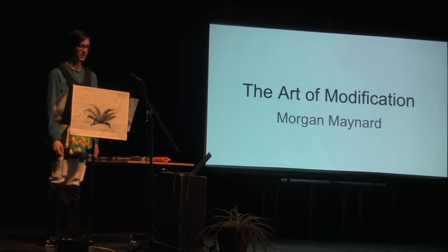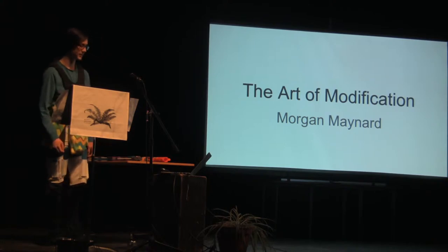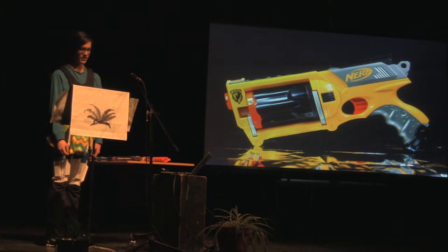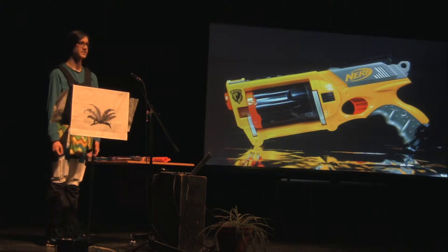Take, for instance, my personal hobby: Nerf, or nerfing, as it's commonly known. You may have noticed that I'm wearing some rather utility-laden clothing today. This is because it is useful for carrying extra Nerf darts and magazines when playing Nerf. Us in the nerfing community have modified Nerf blasters for as long as Nerf blasters have existed.